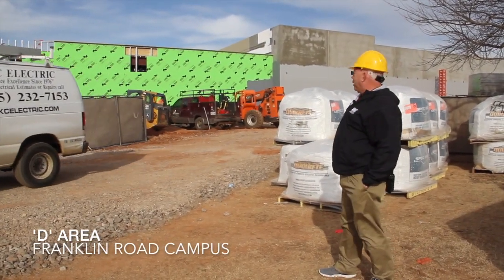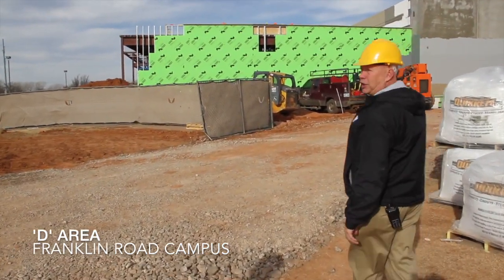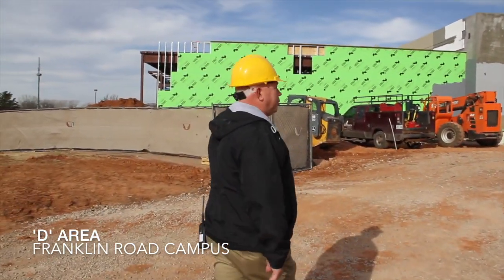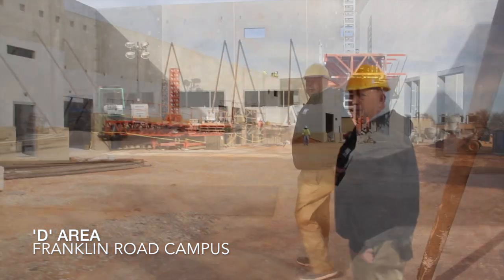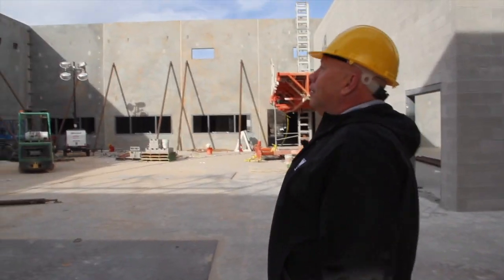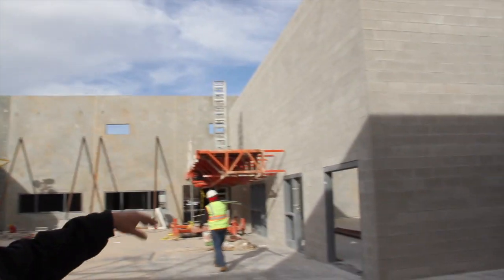We're going to start here in the D area. What you see right here in front of us with the green board on it — that's going to be cosmetology. They're in the process of framing it. There's a lot of brick masonry going on. This first shop right here is a machine shop. As you come in, you can see they're doing a lot of embeds. They'll hold all the rafters and the bar joists that go across. There's also a CNC water jet that goes in here.